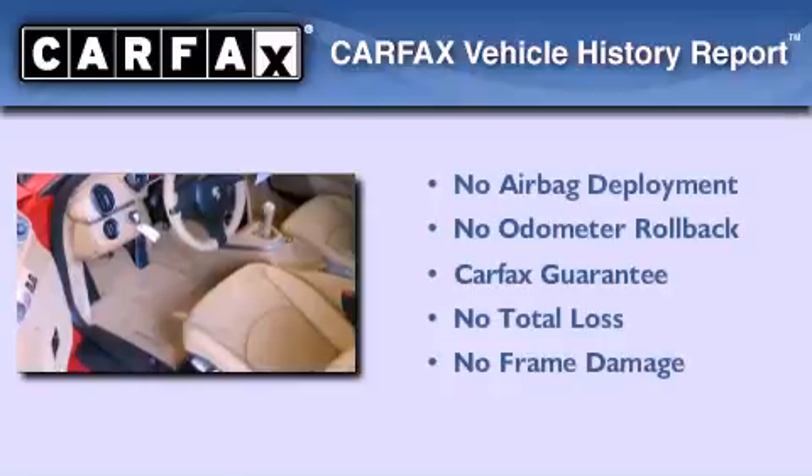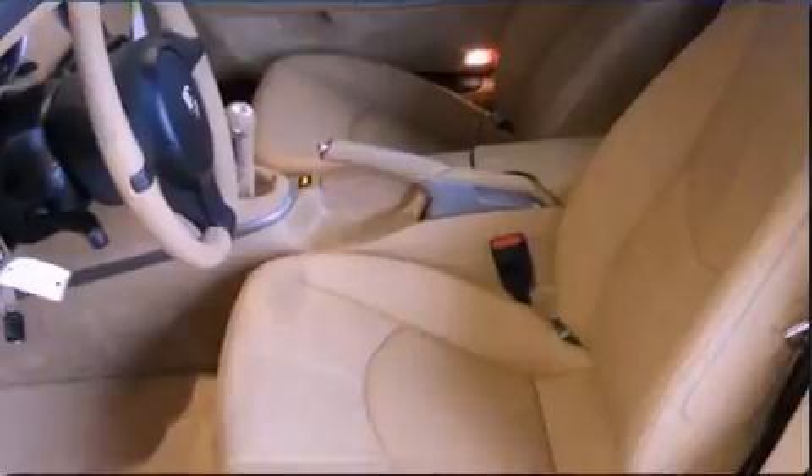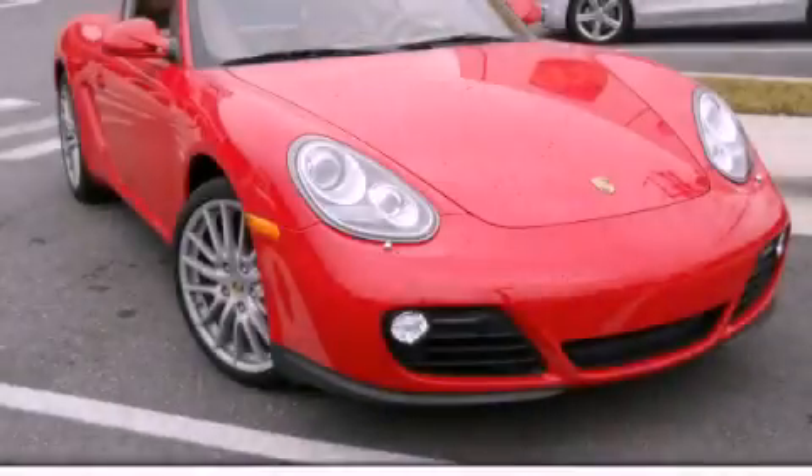Not to mention that this coupe qualifies for the Carfax buyback guarantee. Contact us today to schedule your opportunity to see this automobile in person.